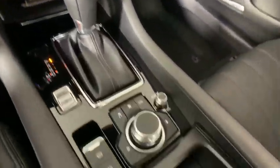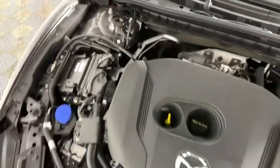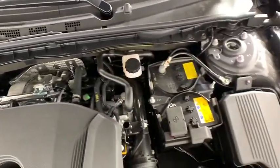Remote keyless entry, power moonroof, tachometer, panic alarm, power driver's seat, and rear window wiper.